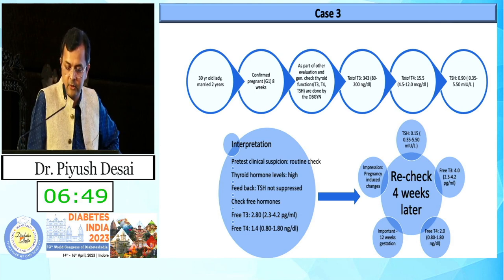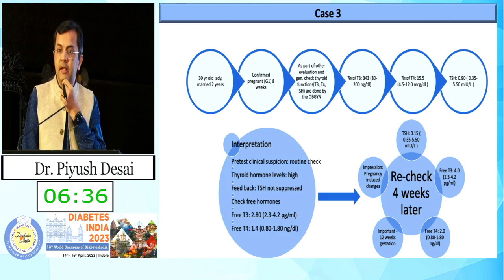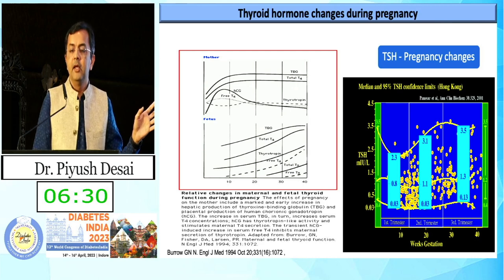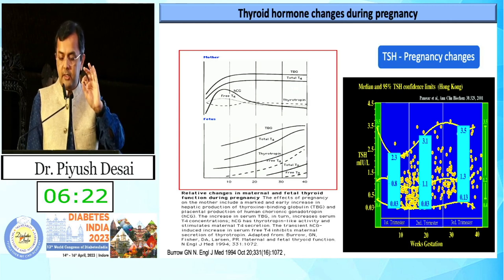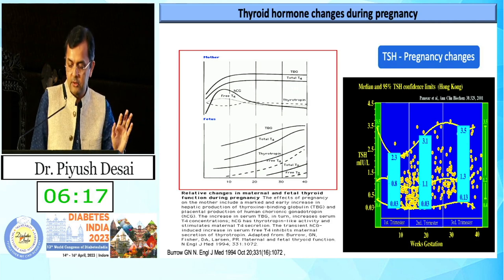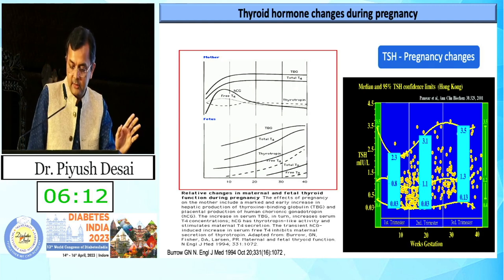Case 3: a 30-year-old married lady with confirmed pregnancy. Total T3 was 343, total T4 was 15, and TSH was 0.90. Total T3 and T4 almost raise by 15 to 30% in pregnancy. Therefore, we check free T3 and free T4 during pregnancy because they are not altered much — this is due to changes in sex-binding globulin and pregnancy-related hormonal changes.